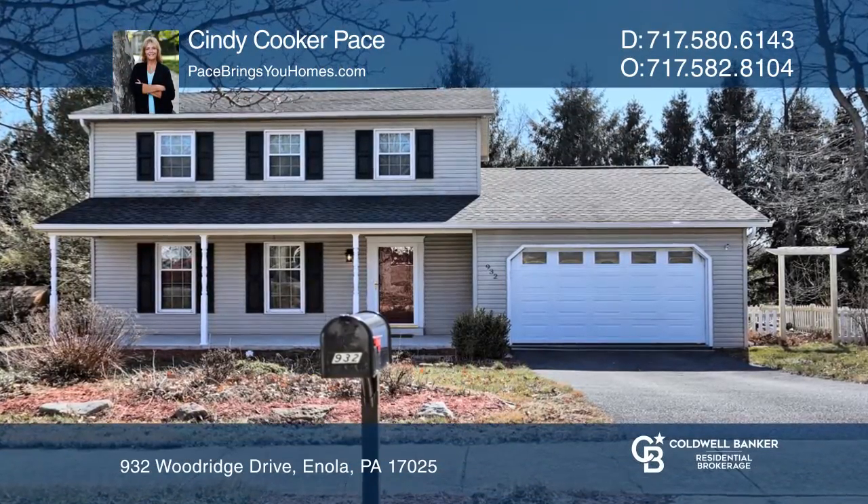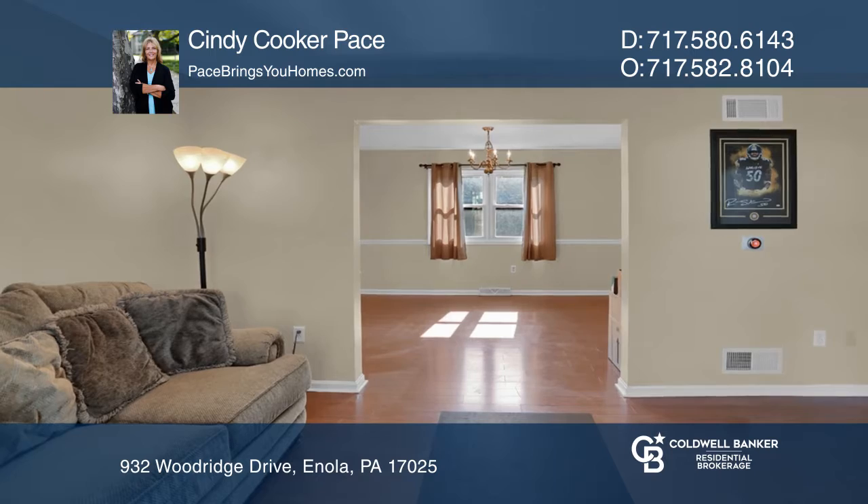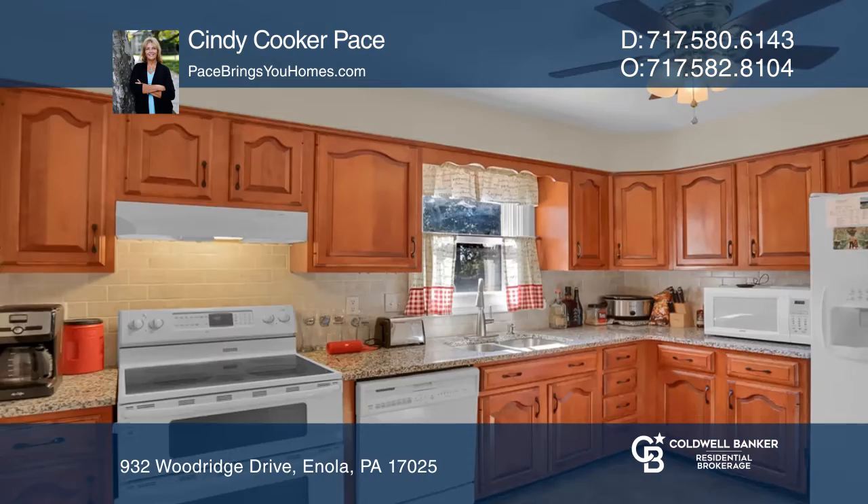This move-in ready three bedroom, two and a half bath home is conveniently located on a quiet cul-de-sac and close to everything.